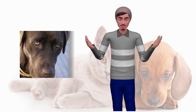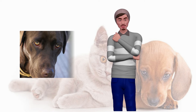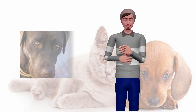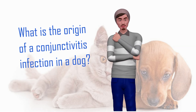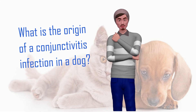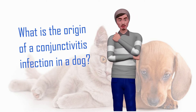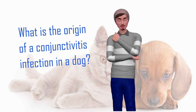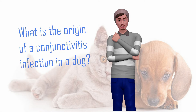If we observe that our dog has one or both eyes a little watery, irritated, or oozing a green or yellowish viscous liquid, it probably has conjunctivitis. There are several reasons why a dog can get conjunctivitis, and obviously each of them requires a specific treatment. If our dog suffers from conjunctivitis and a friend offers us the medication of his dog, we should not accept it, as it may be contraindicated for ours.